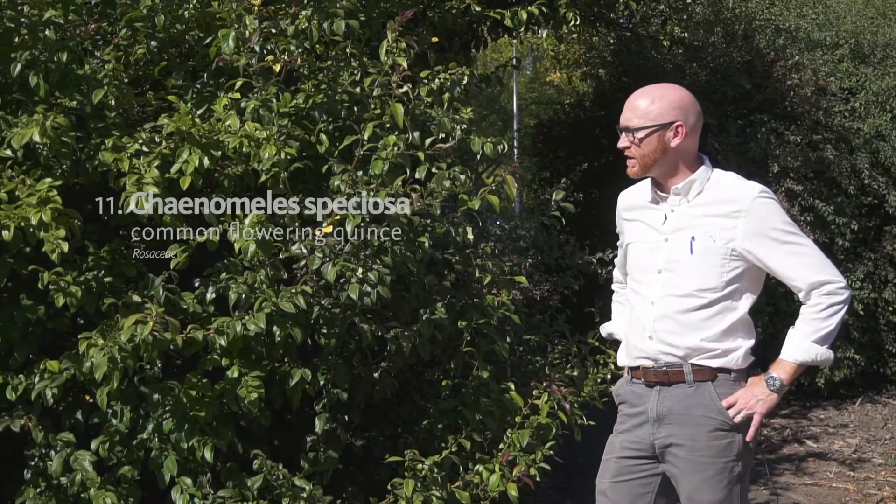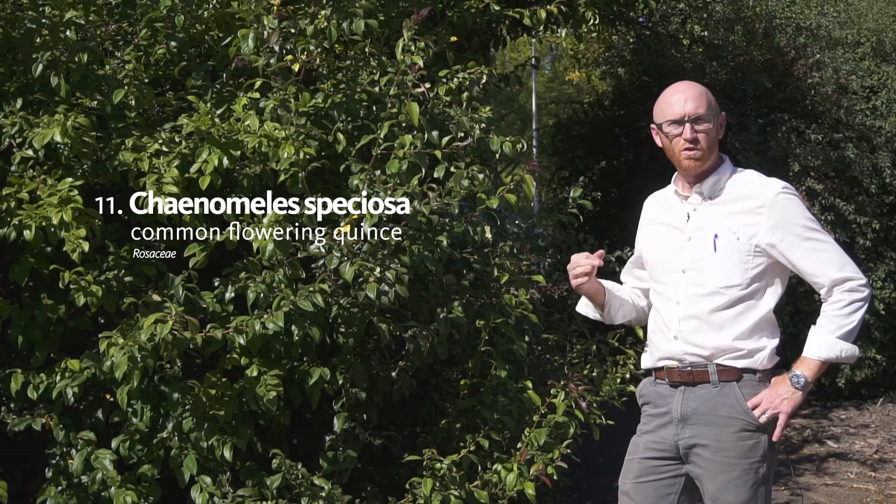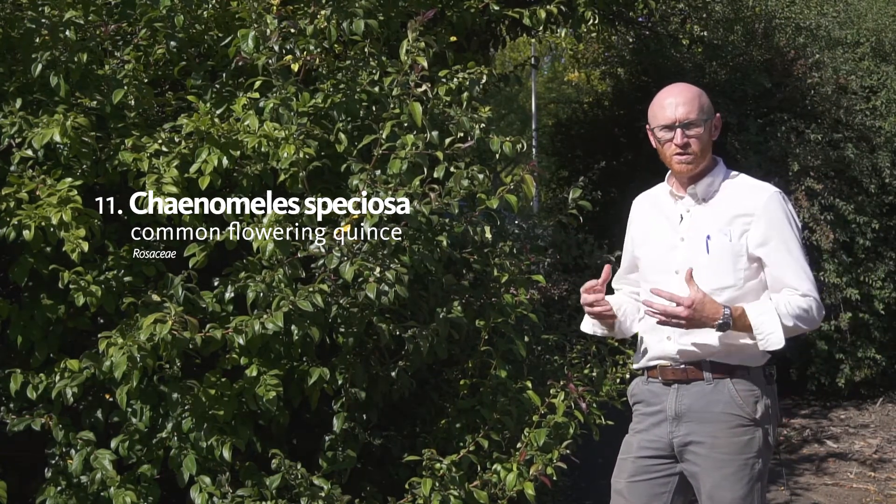Number 11 on your list is our next plant, Chaenomeles speciosa. This is flowering quince. It is in the rose family. Like many in the rose family, it has five petals and numerous stamens.